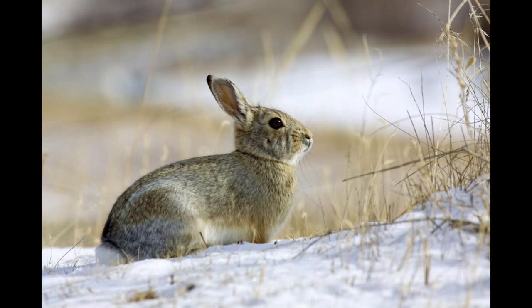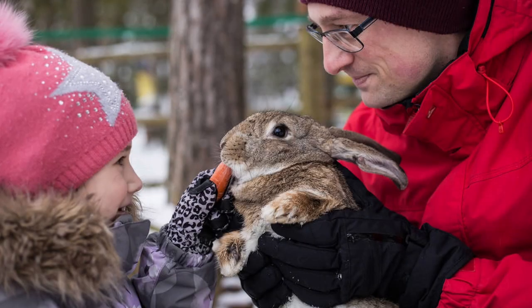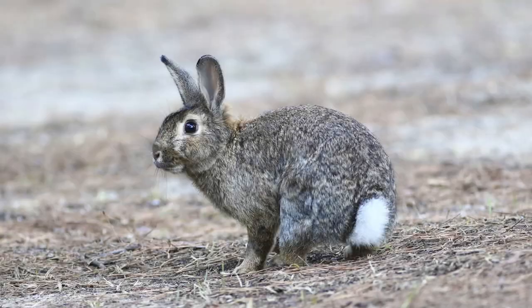But before we dive in, make sure to hit that like button, share this video with your friends, and subscribe to Wild Canada for Kids for more incredible wildlife adventures. Now let's hop to it and learn about these adorable mountain-dwelling rabbits.